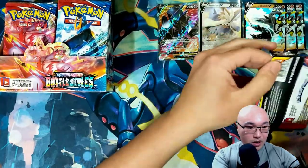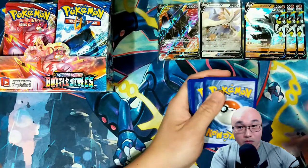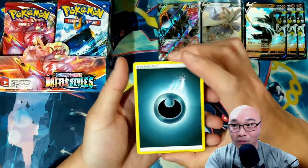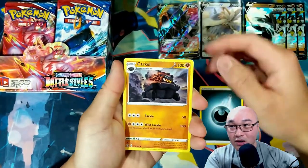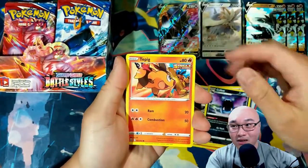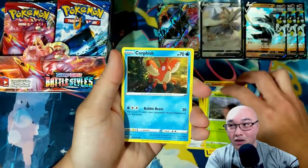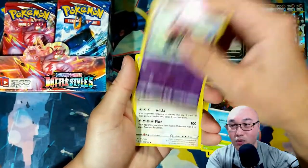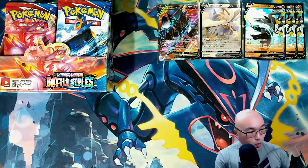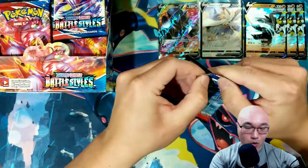Got another Dubwool. One, two, three, four from the back. Got a Dark Energy, Carkol, Bruno, Golbat — Golbat's a good card — Murkrow, Cubone, Scatterbug, Corpfish, Clobbopus, and a Lickylicky as our rare card. We have plenty of packs to go through, plenty of opportunity to get something good.